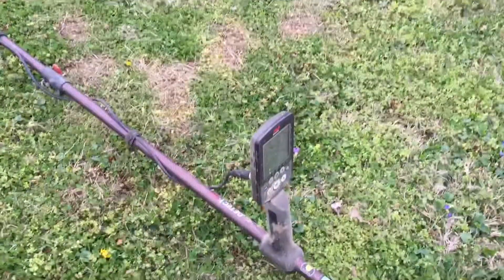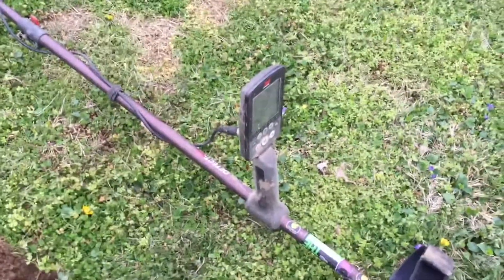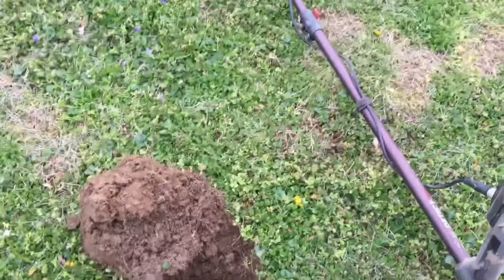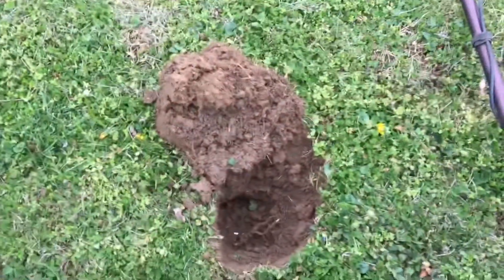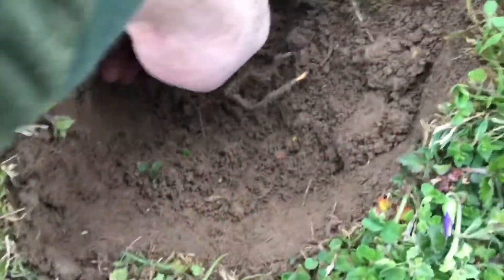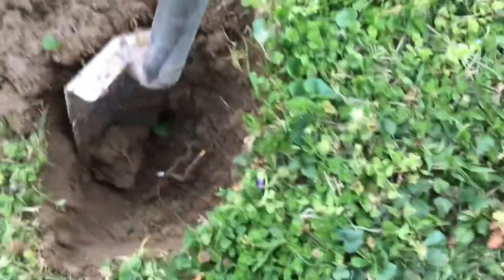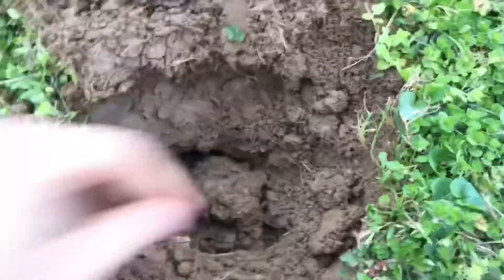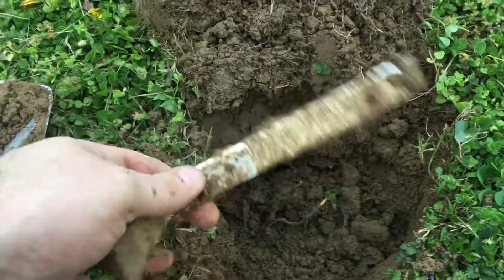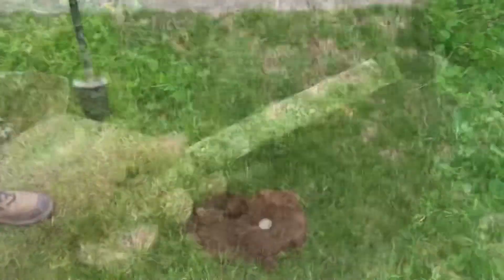Still going here using the Equinox 800. Next hole after that tootsie toy, I had a jumping 28-30 signal. I popped the hole, put some dirt out, see something shiny down in there. I'm not sure what it is — I haven't pulled it out yet. I popped it out and it looks like it's just gonna be a big piece of junk. And that's the joys of metal detecting right there.